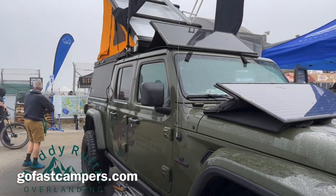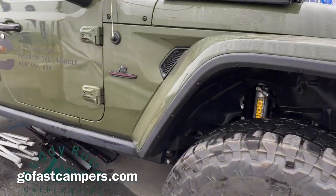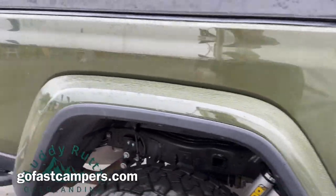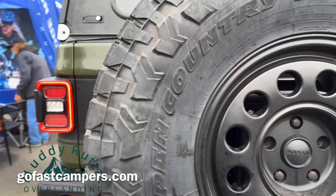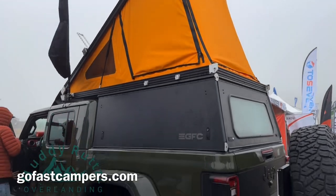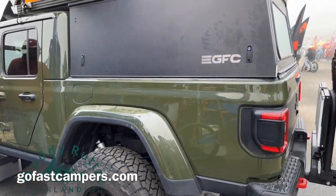The Sea Otter Classic Bike Festival takes place at Laguna Seca Raceway in Monterey, California. Although the Sea Otter is primarily a bicycle festival, there are still a lot of outdoor product vendors in attendance. Many of the vendors bring their well-outfitted, cool-looking vehicles to showcase their products or draw attention to their exhibit. I set out to document the cool vehicles at the Sea Otter Classic, and this Gladiator with the GoFast Camper was one of them.